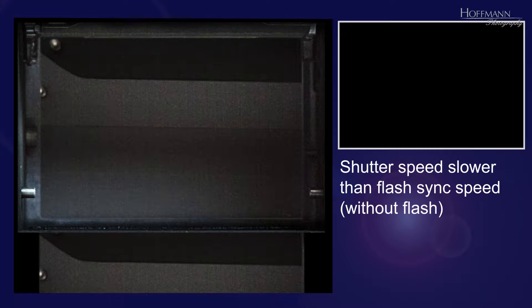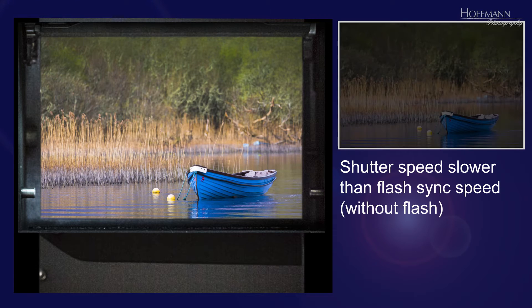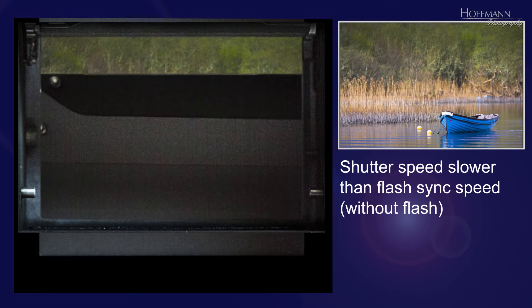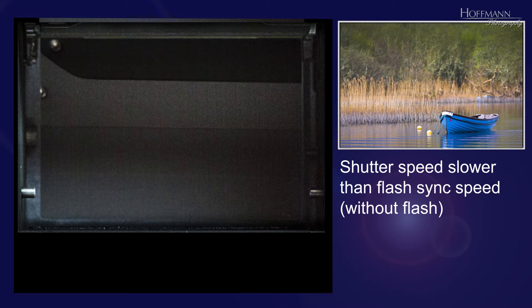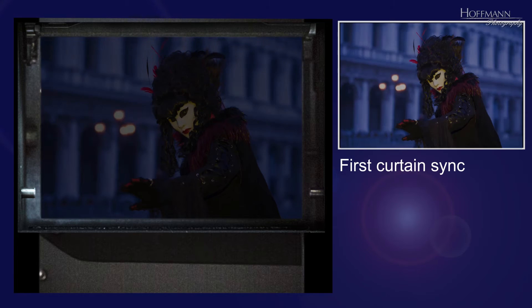If you're not familiar with flash synchronization here is a brief explanation. A focal plane shutter has two curtains. When the shutter opens the first curtain moves out of the way, exposing the sensor to light. The duration for which the shutter remains open determines the length of the exposure. After the predetermined exposure time has elapsed, the second curtain follows the first curtain, closing the shutter. In first curtain sync mode the flash fires at the beginning of the exposure,